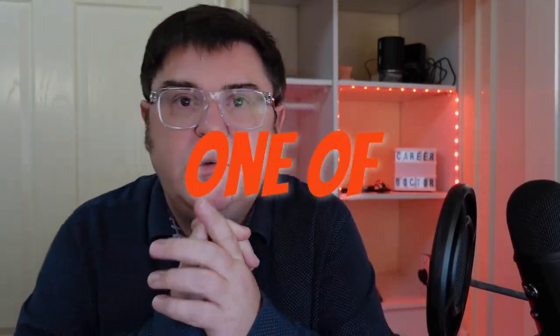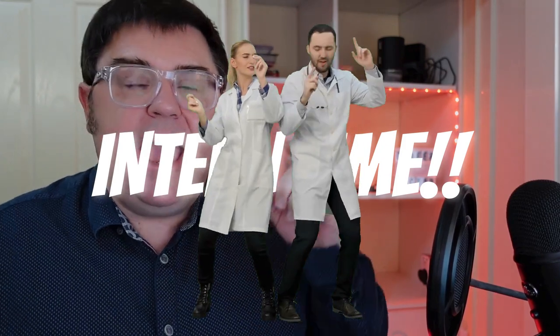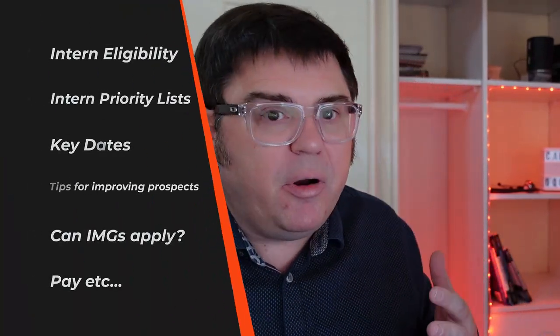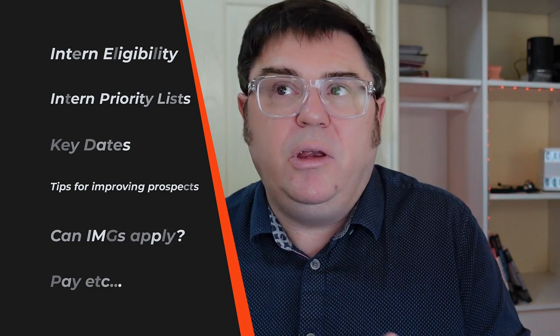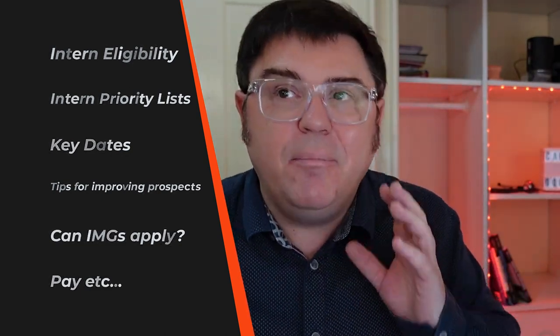Yes, it's that time of the year again — one of the most significant parts of the medical career process here in Australia. It's internship application time. In this video, I'm going to show you how you can apply for one of the estimated 3,779 internships on offer in Australia, including who's eligible, how the intern priority system works across Australia, all your key dates, how to improve your prospects of getting a certain hospital network, tips for making sure you don't miss out, whether international doctors can apply, and how much you're going to get paid and your working conditions.